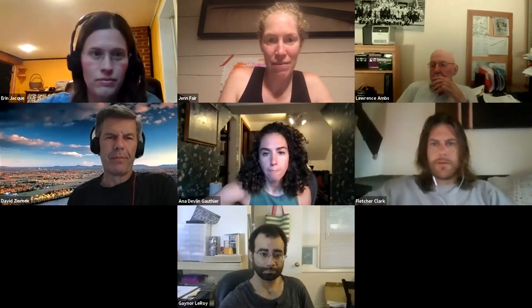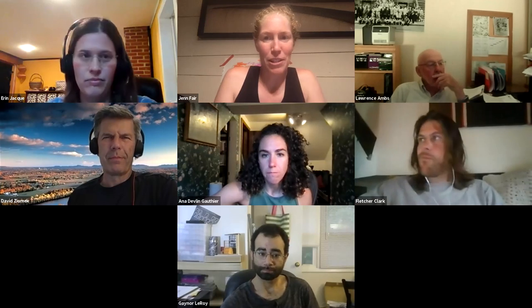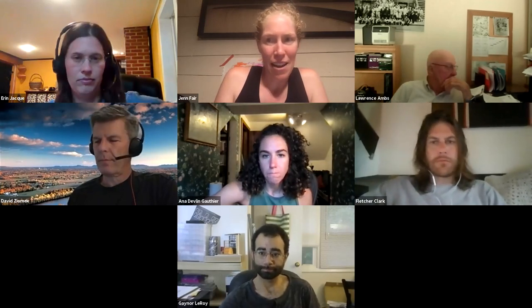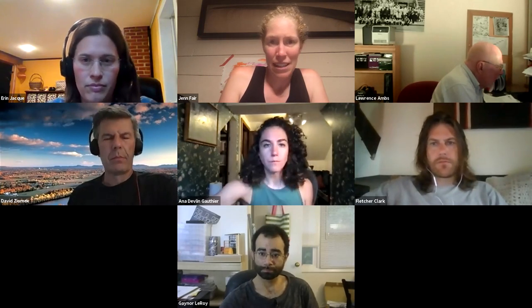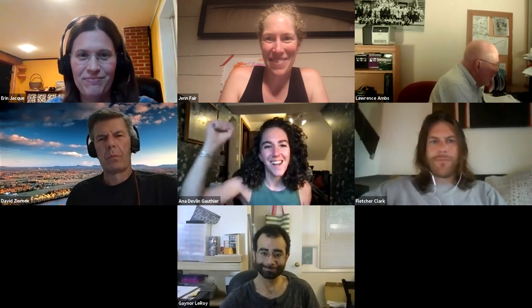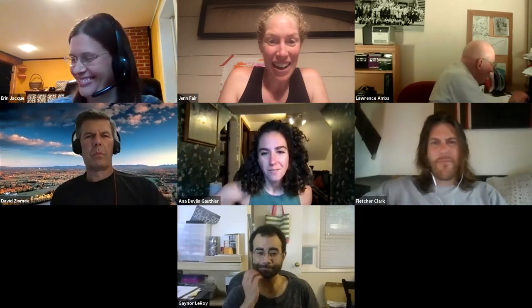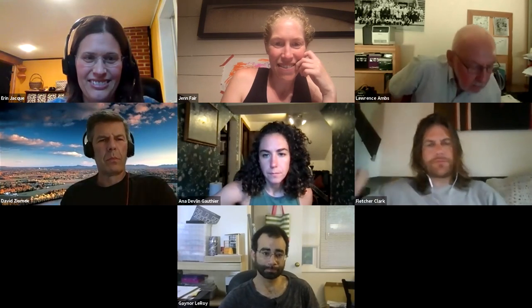Hey, hi everyone. Welcome to the May 26th Conservation Commission meeting. Brett is away, so I'll be running the meeting this week with support from the team. I don't have any comments aside from that one. Dave, do you have a director's report for us?